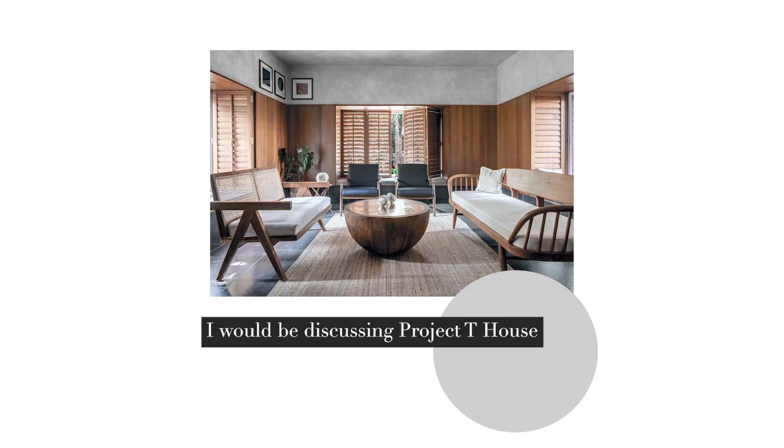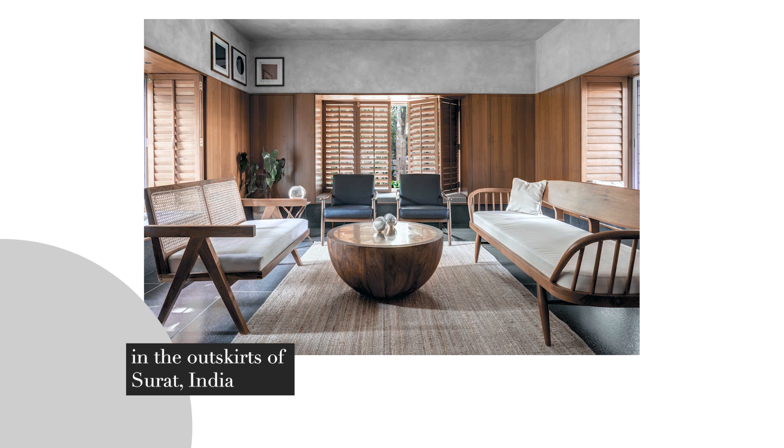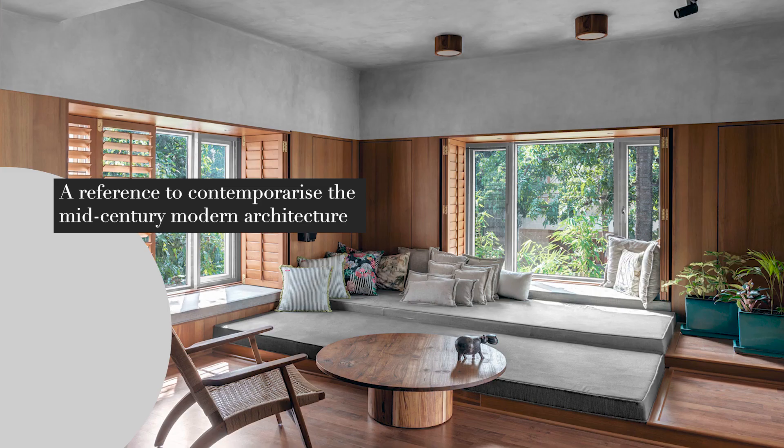Hello, my name is Kalpak Shah. I am the Principal Architect at Studio Coast, Pune. I will be discussing Project Tea House, which is across a plot area of 5,000 square feet in the outskirts of Surat, India.